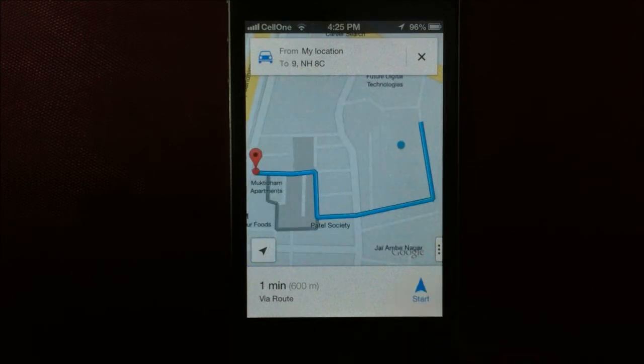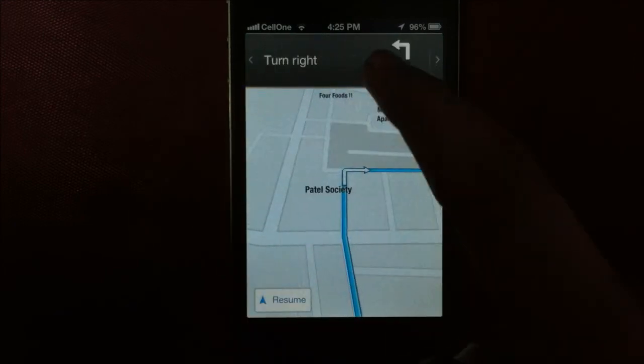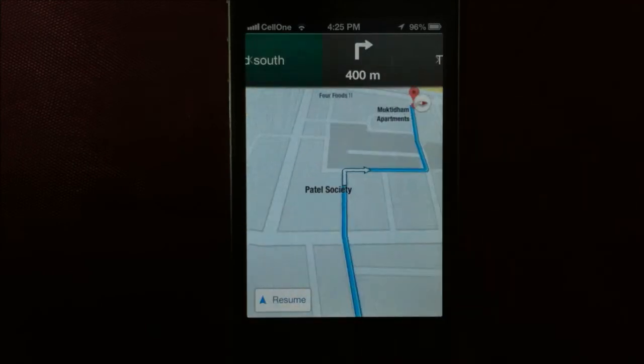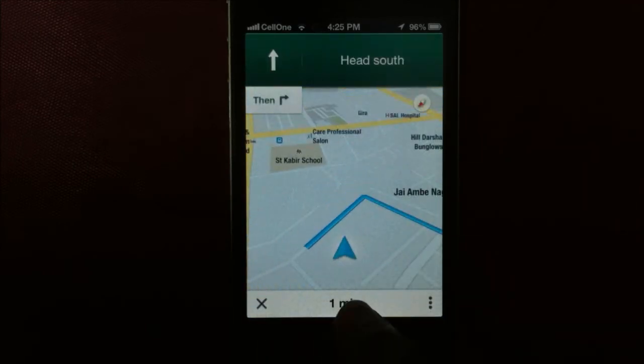When you start the navigation, you can swipe the header to preview the route. You can also tap this section here to change either to the distance or to the amount of time left.